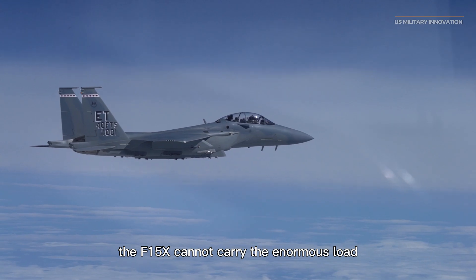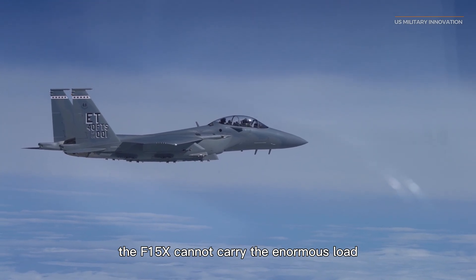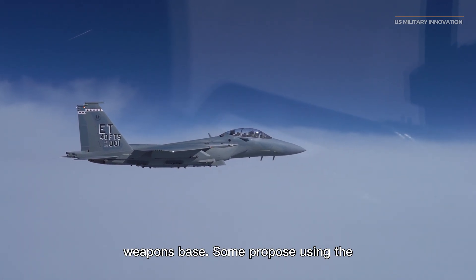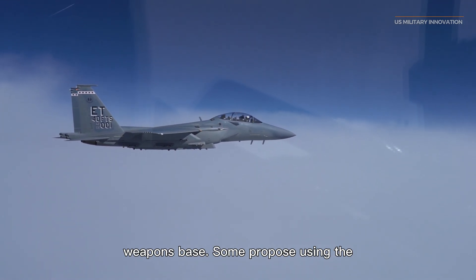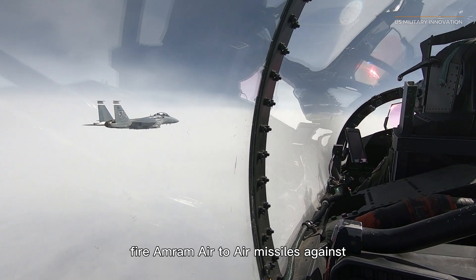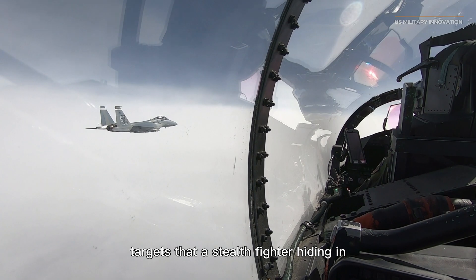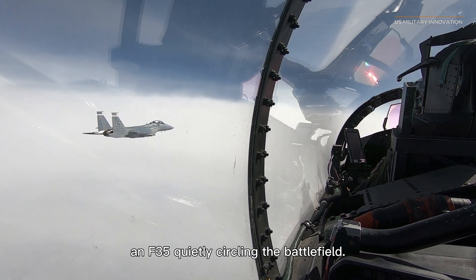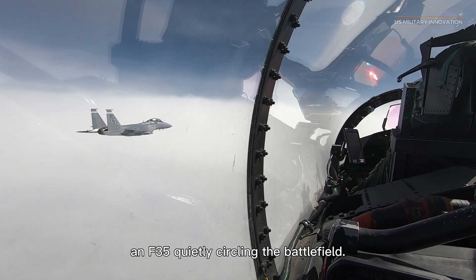However, the F-15EX cannot carry the enormous load that the F-35 Lightning II can, due to its anti-radar design and the F-35's internal weapons bays. Some propose using the F-15EX Eagle II as a missile truck, to fire AMRAAM air-to-air missiles against targets that a stealth fighter hiding in plain sight can see, or use air-to-ground armament to target targets picked up by an F-35 quietly circling the battlefield.